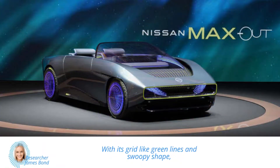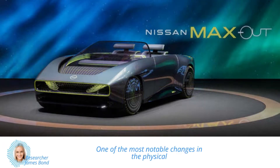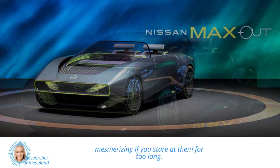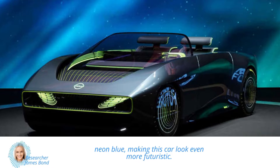With its grid-like green lines and swoopy shape, the Maxout is sure to grab your attention. One of the most notable changes in the physical version is the wheels, which now have a round 3D pattern that could be mesmerizing if you stare at them for too long. The neon green color has also been paired with neon blue, making this car look even more futuristic.